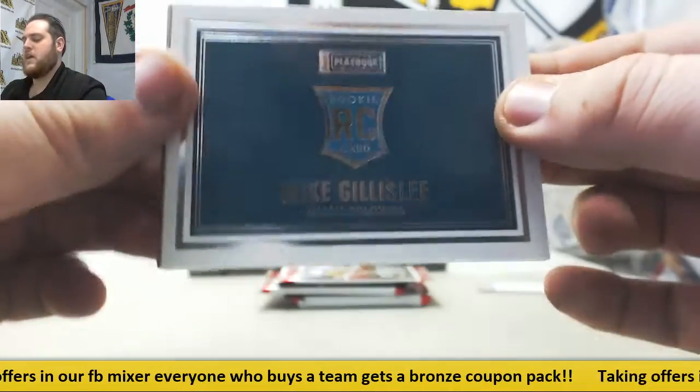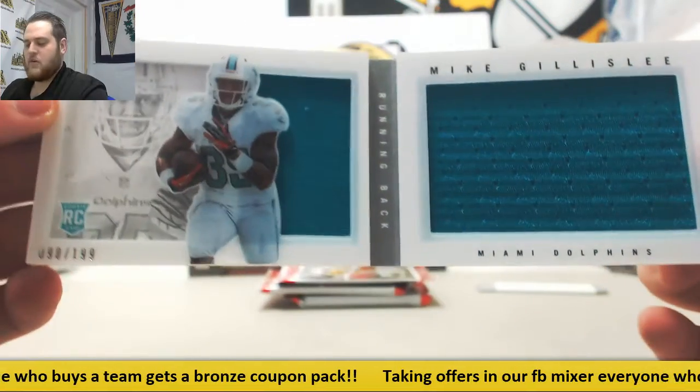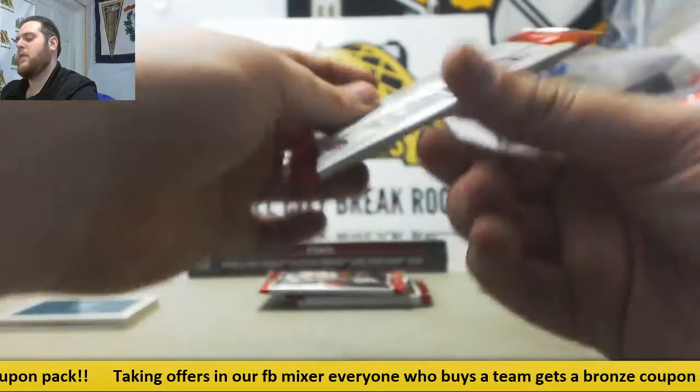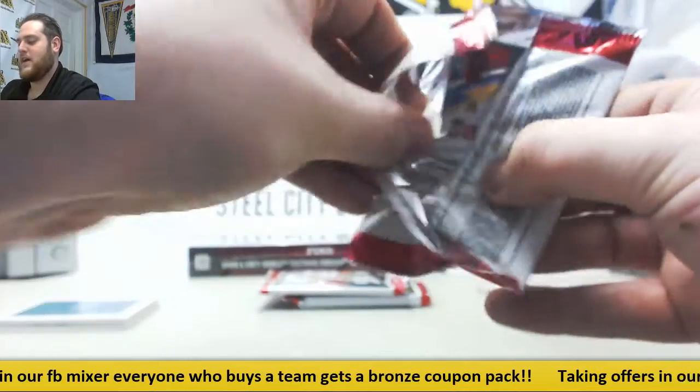For the Dolphins, Mike Gilleslie — 90 out of 199, rookie dual jersey booklet. Remember, every team you buy in our football mixer, I'm going to give you a bronze coupon. If you buy 11 teams, I'll give you 11 packs.